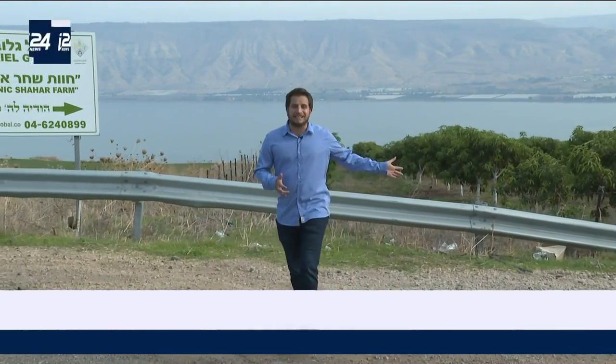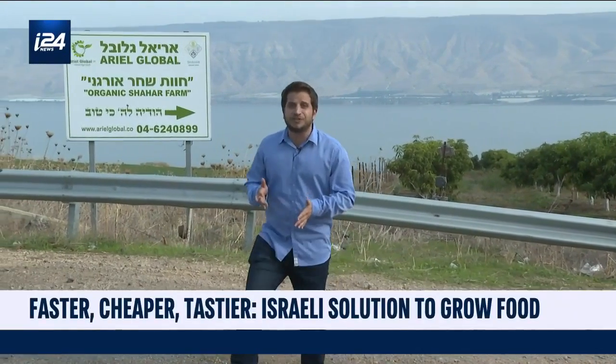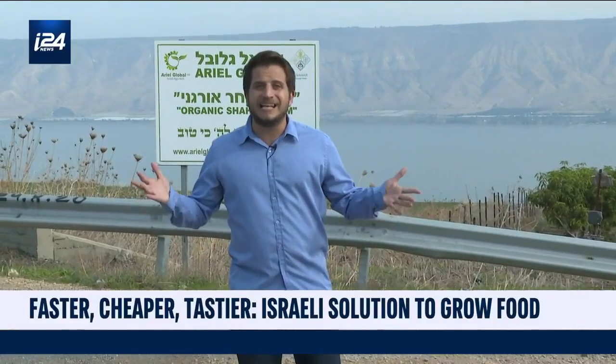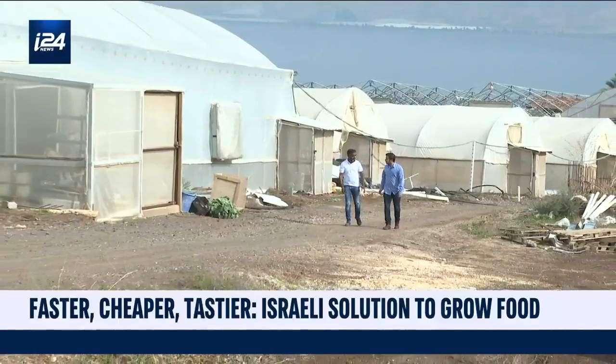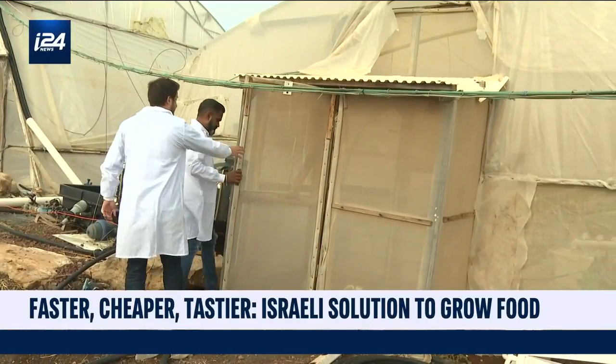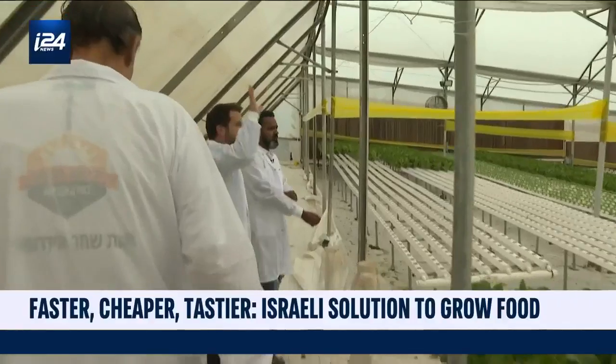For decades, Israeli farmers have plowed their trade on this prime real estate, the shores of the Sea of Galilee. But what we'll show you on this farm today are fruits and vegetables that can be grown anywhere in the Middle East and in any climate. Ariel Global Links is one of the companies perfecting the best technology to do this — hydroponic farming, grown in these greenhouses, a completely controlled environment.